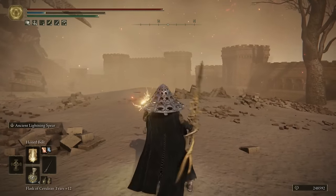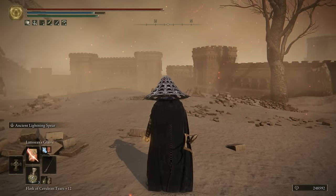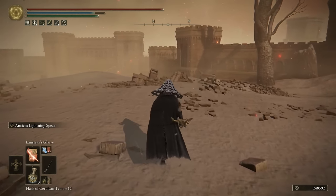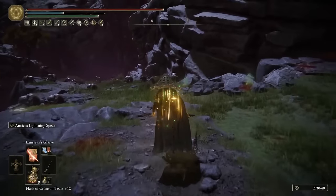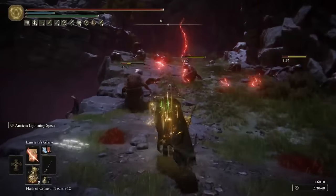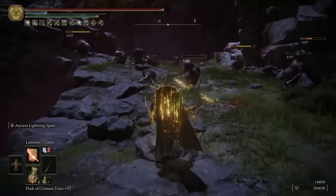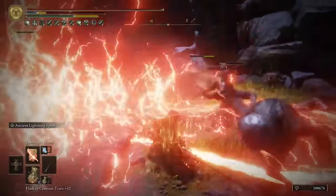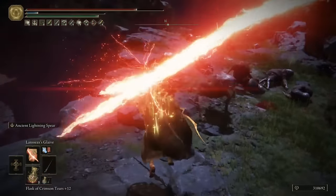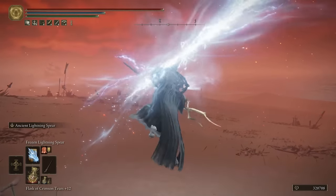Next up we have Honed Bolt — a pretty good incantation that doesn't use a lot of focus points and can be spammed a lot. After that, we have Lansseax's Glaive, one of your higher damage lightning abilities. What I love about this incantation is its huge area of effect, allowing you to kill many enemies in the vicinity — really good for clearing out mobs. As you can see in the gameplay, you can pretty much take out everybody as long as you time it correctly.